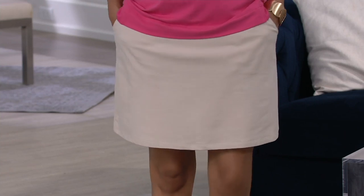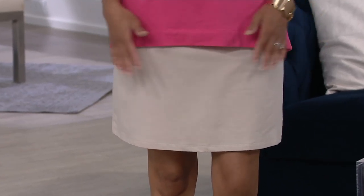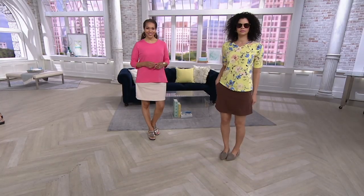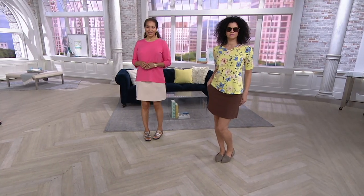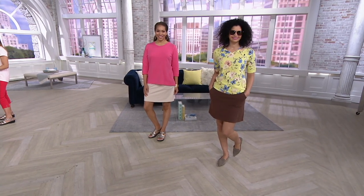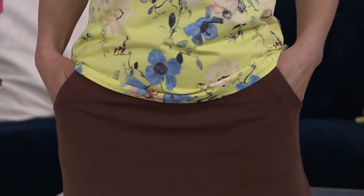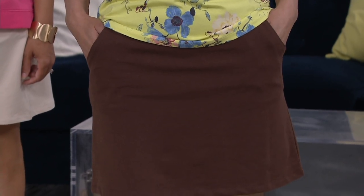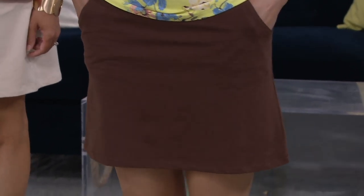You can do so much in this skort. If you're watching your grandson or son play a ball game and sitting on the bleachers, you can feel confident — you won't show anything you don't want to. Take it to the beach if you don't love a bathing suit. Hang out by the pool, run errands, play golf, walk around the block — this skort does it all.